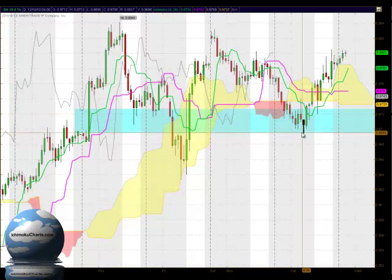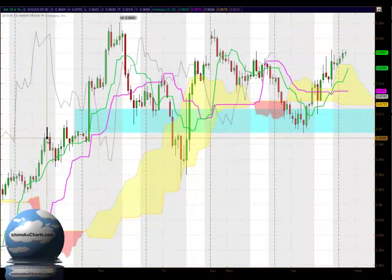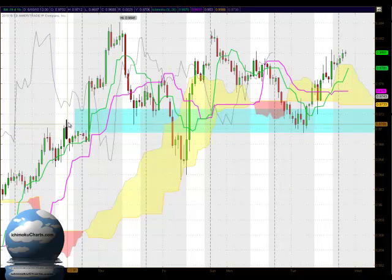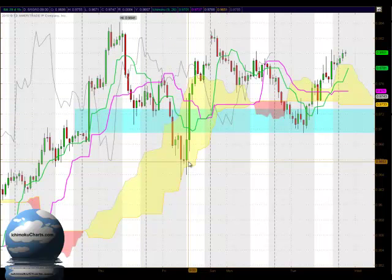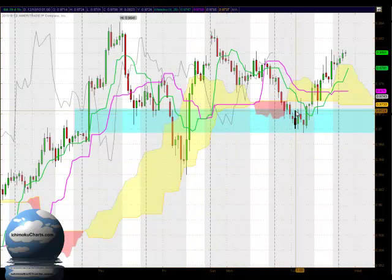The market found very strong support down around the 96 region. We can see here previously that we had the market finding resistance in that area, and obviously that resistance has now turned into support. It turned into support around this region, but failed to hold around here where the cloud had its influence acting as support. But once again over this last trading session the market found support around here as well.